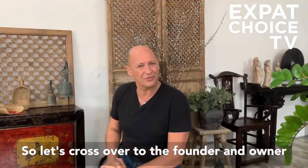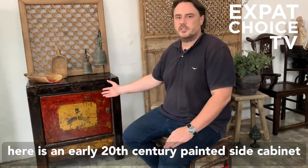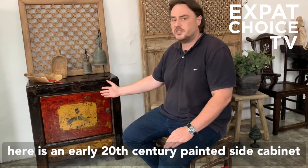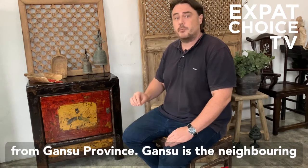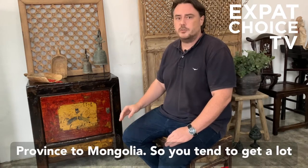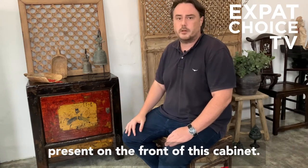Let's cross over to the founder and owner of China Collection, Doug Lockett. This piece here is an early 20th century painted side cabinet from Gansu province. Gansu is the neighboring province to Mongolia, so you tend to get a lot of Mongolian influence in the style of artwork present on the front of this cabinet.